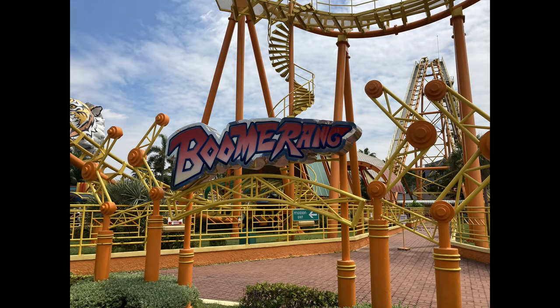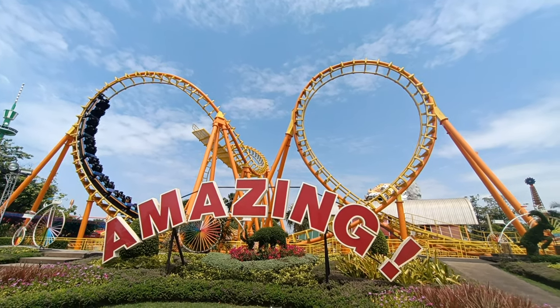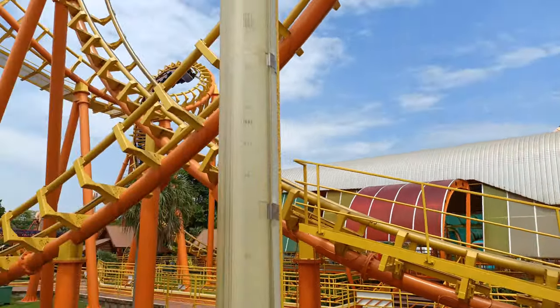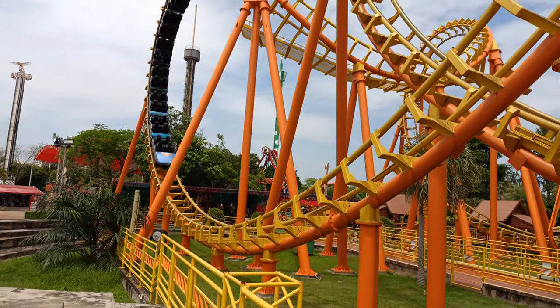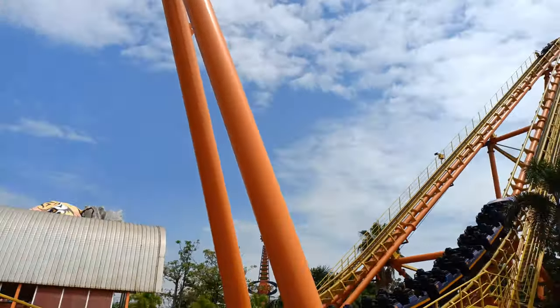Boomerang! Siam Amazing Park's Vekoma Boomerang is nestled near the park's entrance with theming to make it stand out as, quoting from the park map, the world's most popular roller coaster. But is this Boomerang coaster really as good as it looks? A big question I have for all Vekoma coasters with inversions.